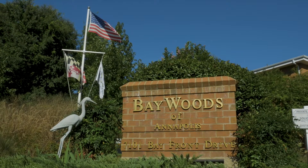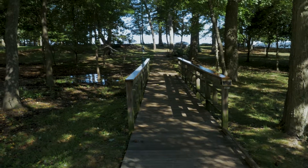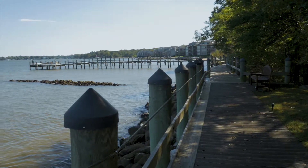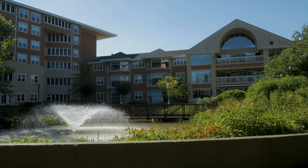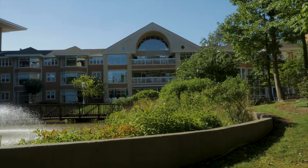Baywoods of Annapolis is Annapolis's premier waterfront retirement community, located on 14 acres directly overlooking the Chesapeake Bay. Baywoods is one of two co-op continuing care retirement communities in the state of Maryland.